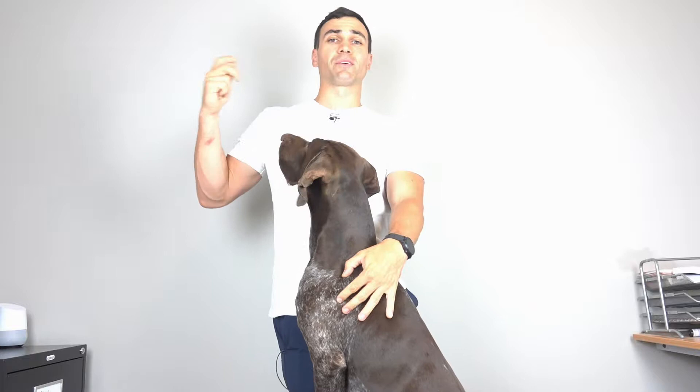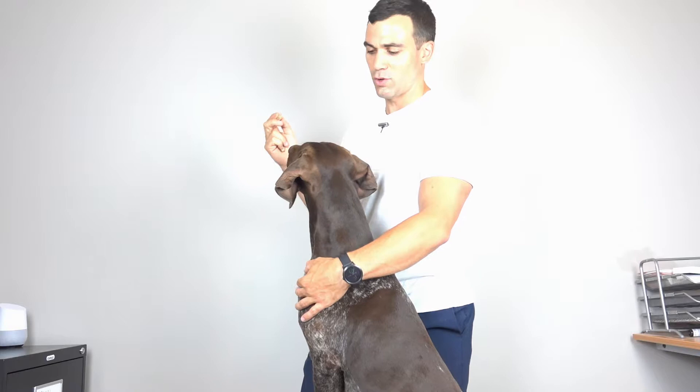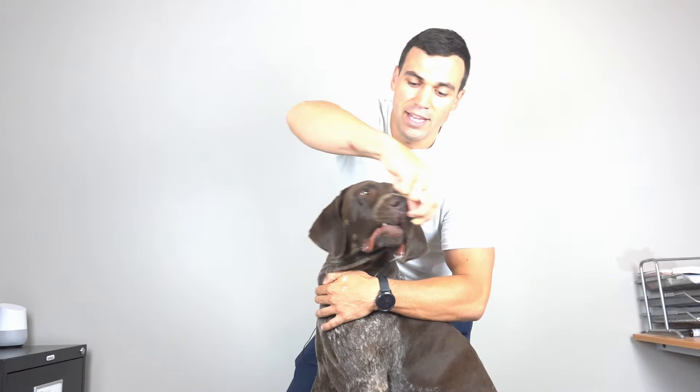We call this the cookie test or the treat test. You're going to hold one of their favorite treats that they're going to follow. You can support the dog whether they're standing or sitting, and you just want them to follow the treat around. For him, he's not going to let me do it easily. And his neck range of motion — see how it goes all the way around.